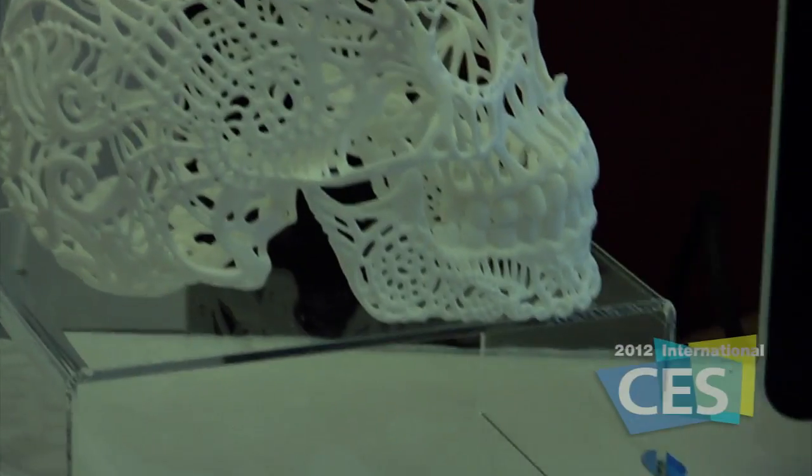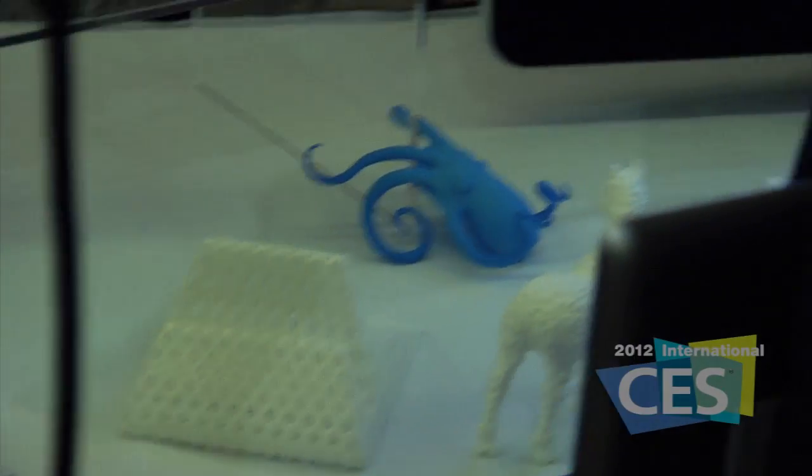We're at the Sculpteo booth and I'm here with Clément to talk about what he has brought to CES Unveiled. At Sculpteo we are doing 3D printing. We are a 3D printing company, and today we announced the fact that 3D printing is not about prototyping anymore — it's going to create real objects.